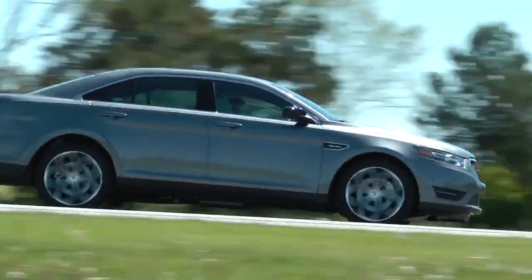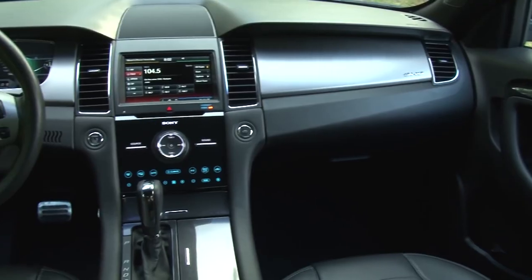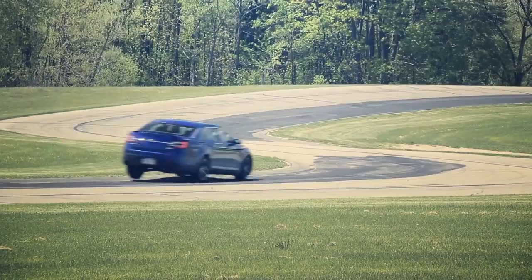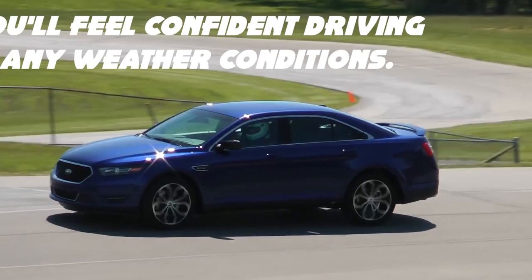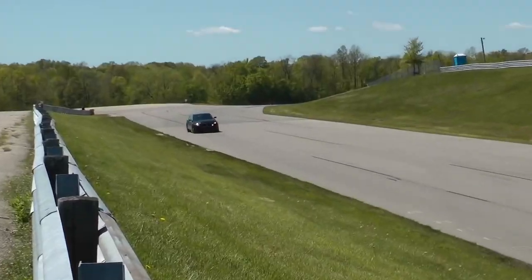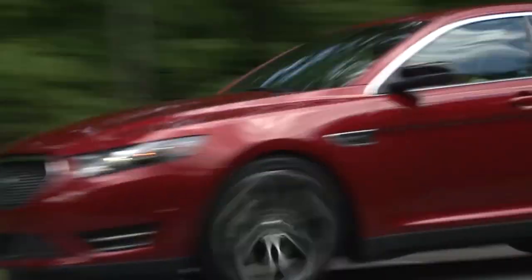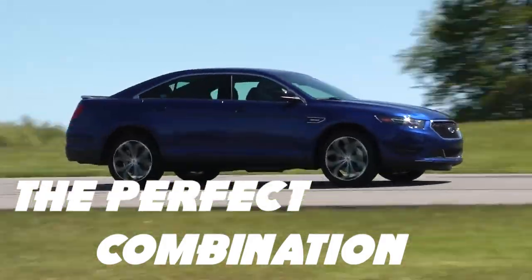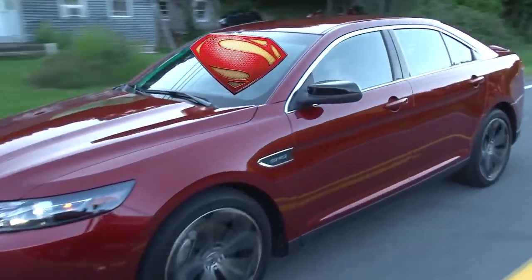The Taurus SHO has a sleek and modern design with just the right amount of sporty accents to let people know you mean business. With features like a touchscreen infotainment system and a premium sound system, you'll feel like you're driving a luxury car. It handles like a dream with precise steering, excellent grip, and an all-wheel drive system that keeps you confident in any weather conditions. Overall, the Ford Taurus SHO is a sleeper car that deserves more attention — fast, practical and stylish. The next time you see a Taurus on the road, don't underestimate it. It might just be a superhero in disguise.